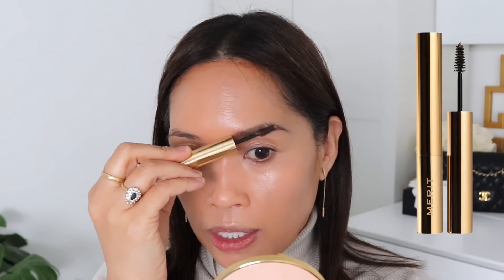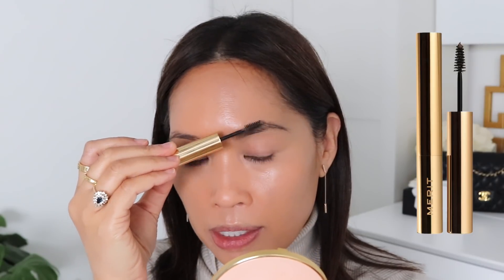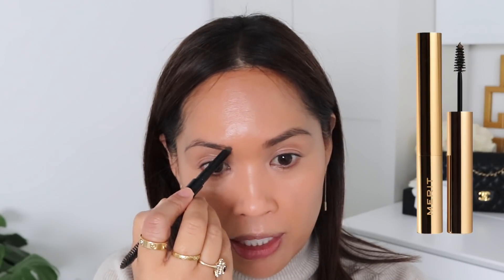Now we can go in with the Merit Beauty brow gel. I have mine in brown. It does remind me a lot of the Dior pump and brow, so if you're looking for a clean alternative, they are pretty comparable. I would only use the gel to push in brows if I forgot a pencil or couldn't find one, but this is not really how I would use it normally. When I want it perfected, I will use a brow gel.